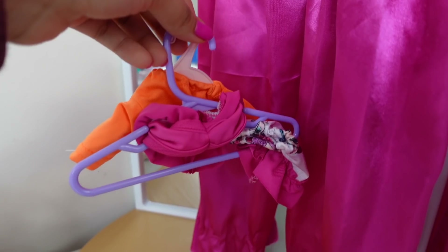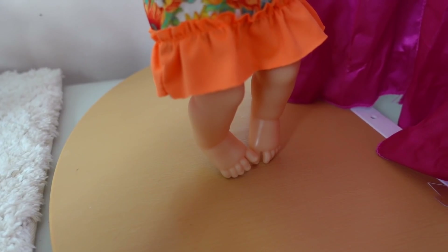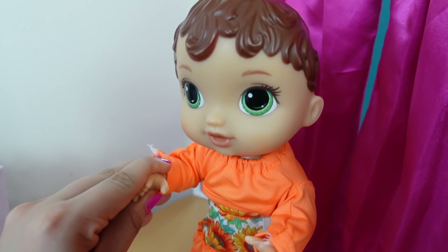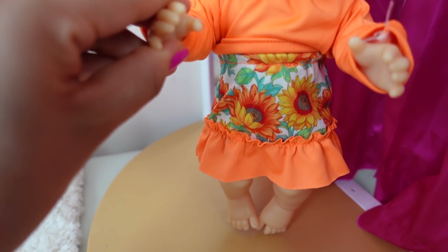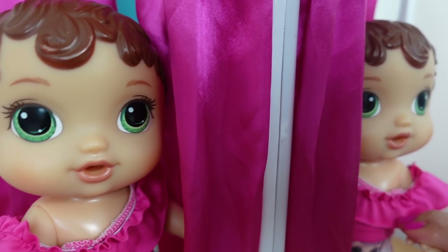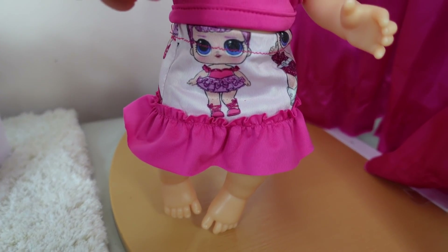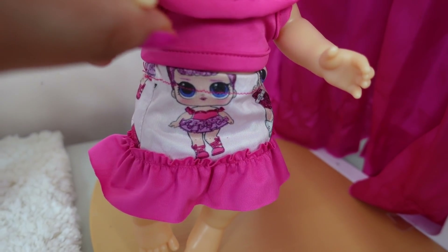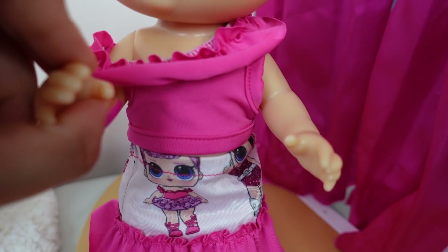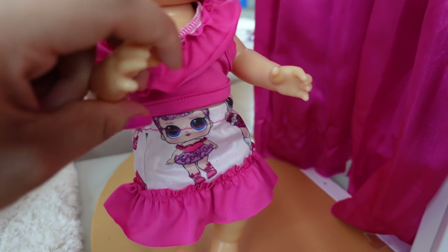Purple! Okay Abbi, here's two more outfits for you to try on. Okay friends, here is outfit number three. It is so cute, guys. Wow, check out this outfit. It has little L-O-L dolls. It's like a little skirt with a little ruffle top. It is a two-piece outfit.